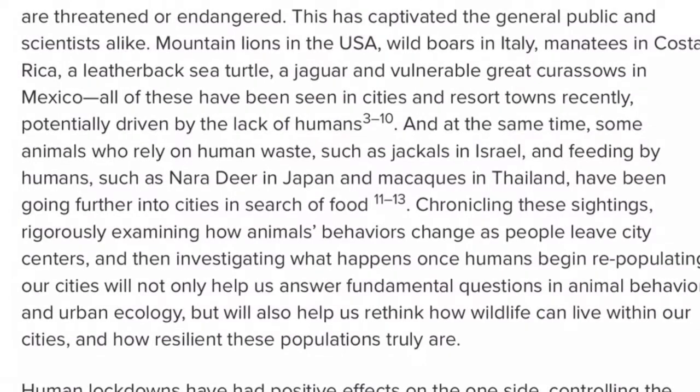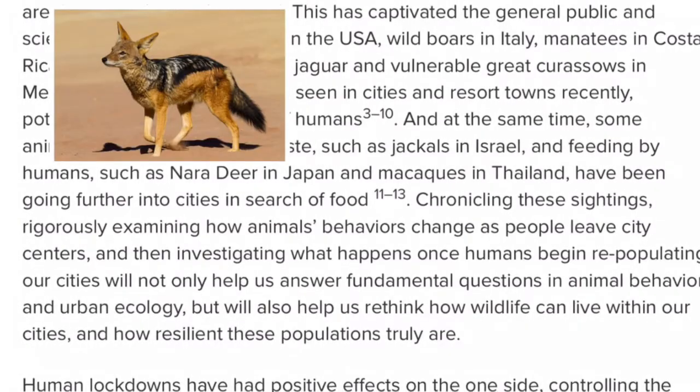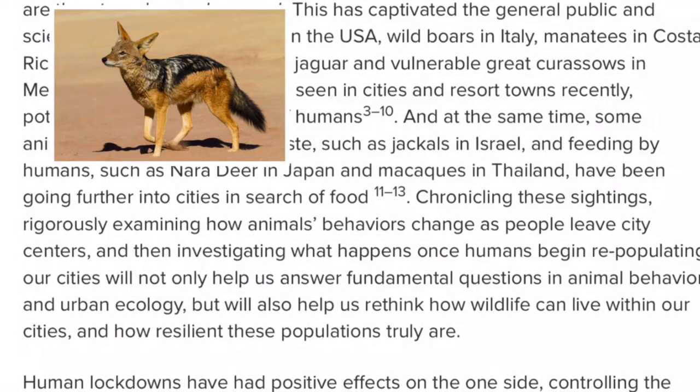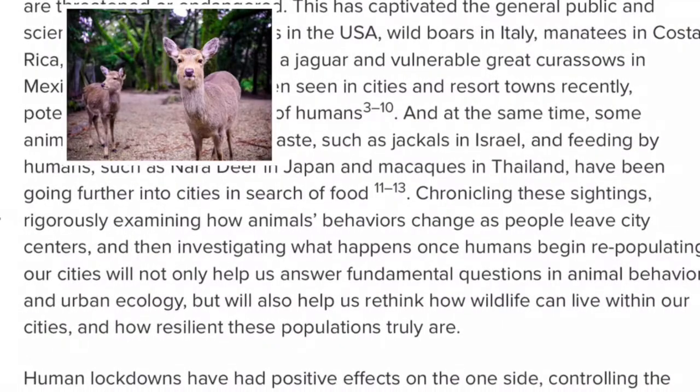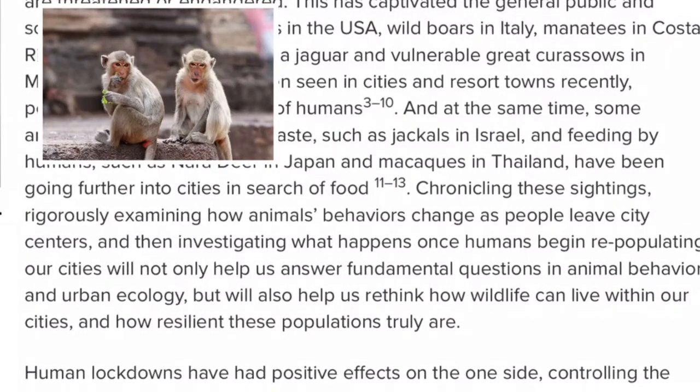At the same time, some animals who rely on human waste, such as jackals in Israel, and feeding by humans, such as nara deer in Japan and macaques in Thailand, have been going further into cities in search of food.